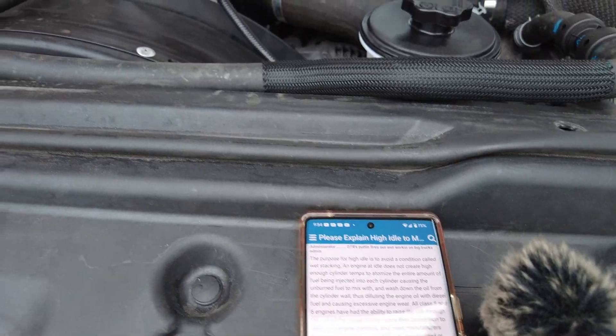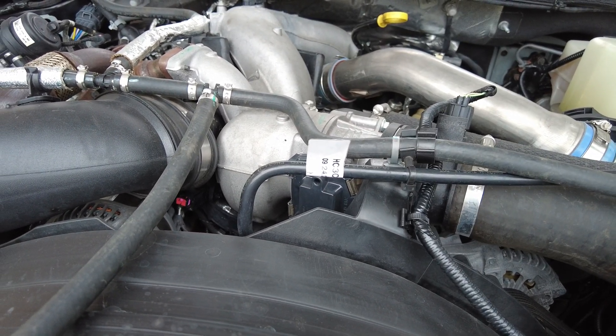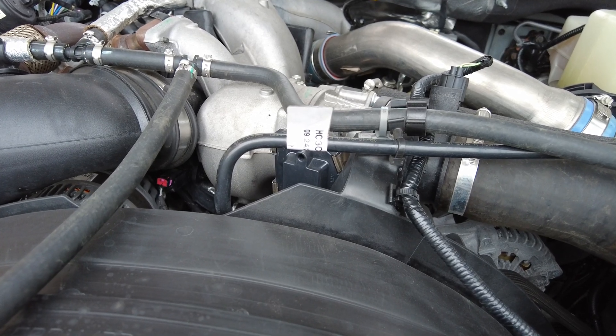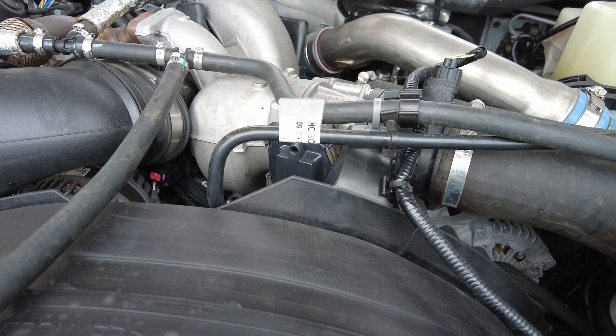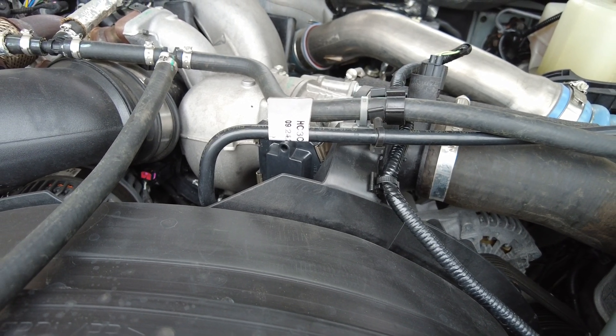I'm reading this from my phone — this is on a forum. They explained it a lot better than I could. Continuing from this forum post, the user's name is Heavy Truck Mechanic, and this was posted in 2008.